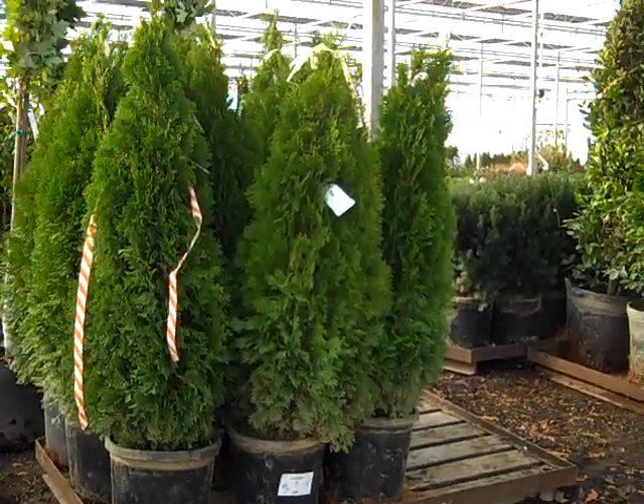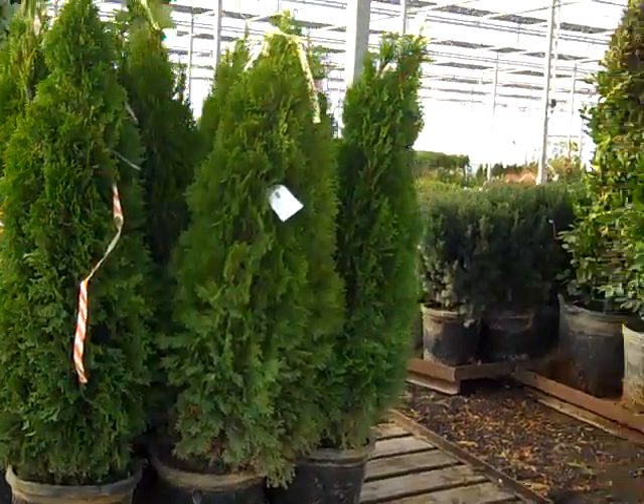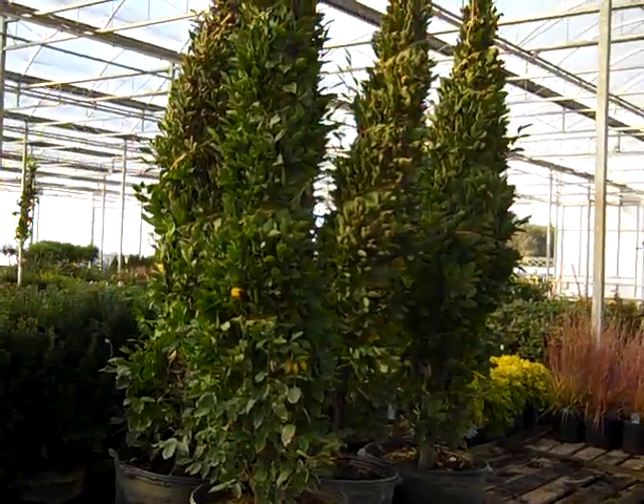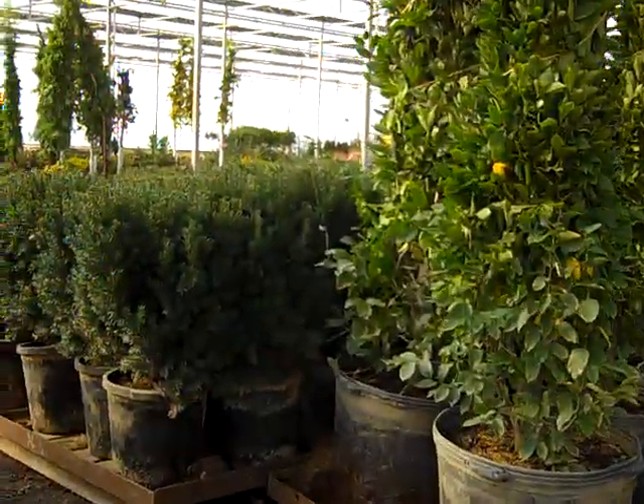Sneak peek on the dock so you can see what people are ordering for this week. Beautiful 7 gallon emerald greens, great selection on all our arborvitaes. Here we have some 25 gallon carpinus getting ready to go onto a truck.